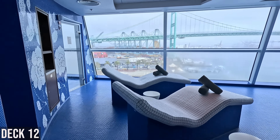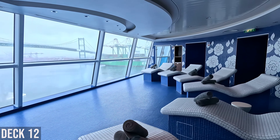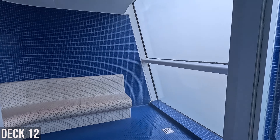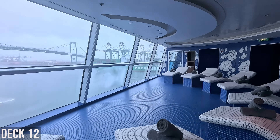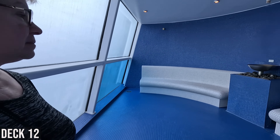Here's the Persian Garden on Deck 12. It smells good in here. You have a steam room — it's very steamy, eucalyptus or some kind of aromatics.